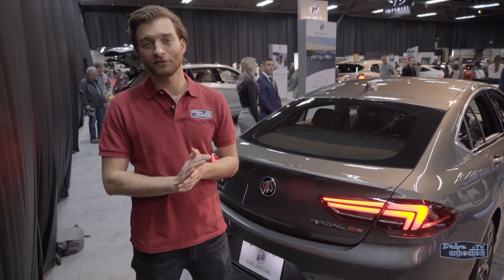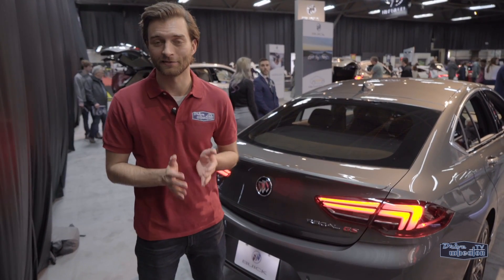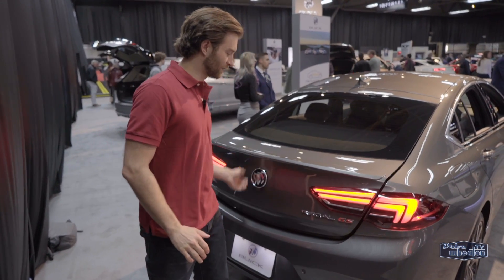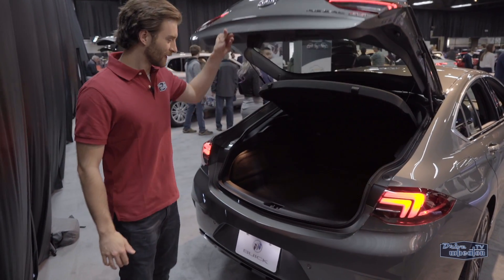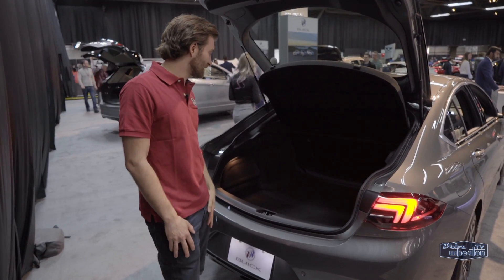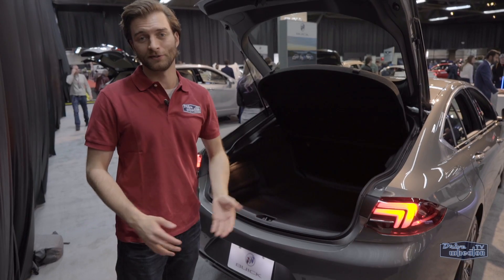One advantage the Regal GS has over some of its competitors is the trunk space. It's technically a sportback or a hatchback, so there is a lot of room for cargo. Look at all that — you could fit a body in there, but you shouldn't. It's ideal for an active family that has a lot of equipment, or the stylish mobster.